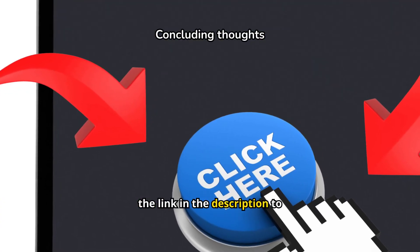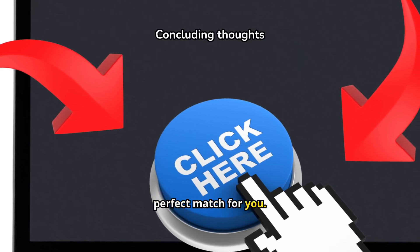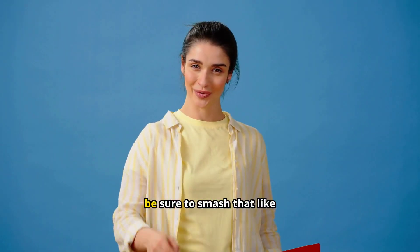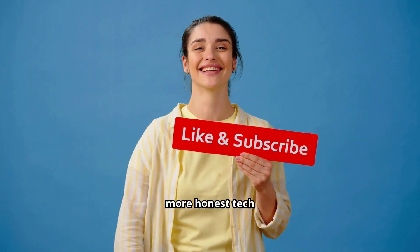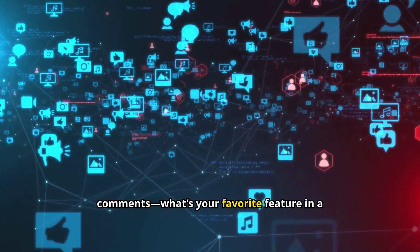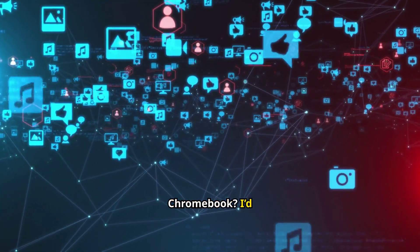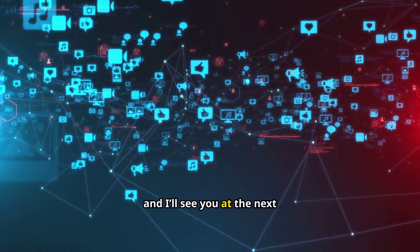Click the link in the description to check out the Lenovo Chromebook on Amazon and see if it's the perfect match for you. If you enjoyed this review, be sure to smash that like button and subscribe to the channel for more honest tech reviews. Let me know in the comments what's your favorite feature in a Chromebook — I'd love to hear your thoughts. Thanks for watching and I'll see you in the next video.